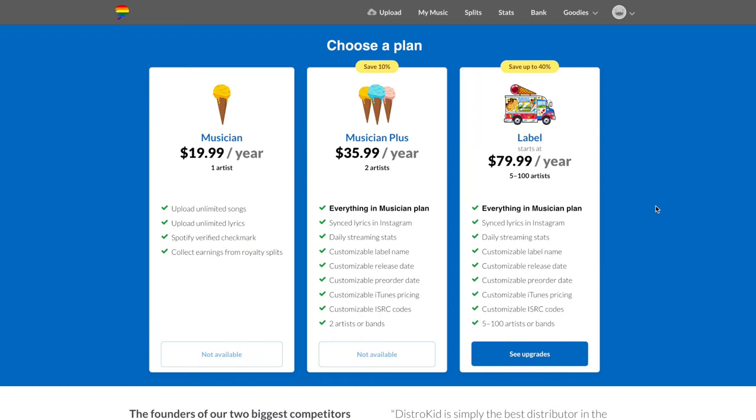Let's move on to the next category: cost. The biggest question is which one is cheaper, which is more expensive, and which gives you more bang for your buck. Let's wrap our heads around DistroKid's three tiers and then compare them to the new tiered pricing plan on TuneCore.